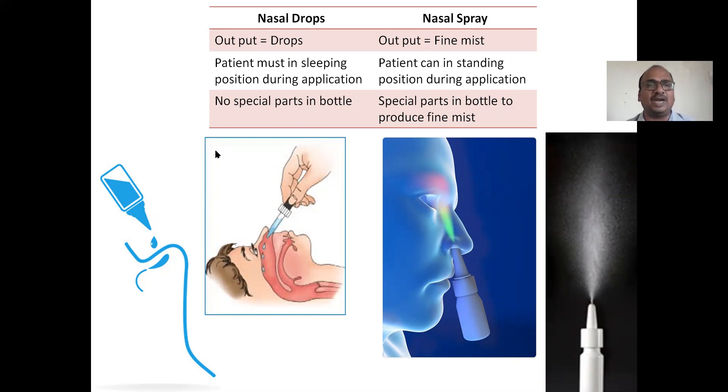For nasal drops, there are no special parts in the bottle — just a cap and a bottle with one hole. But for nasal spray, special parts are available. Keep that in mind. I will explain those parts shortly.